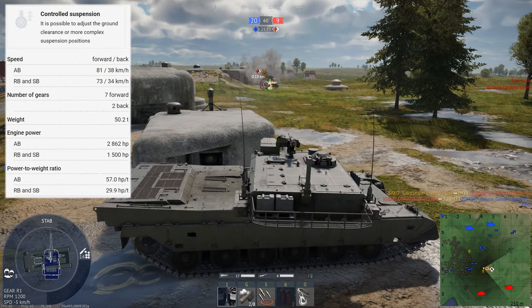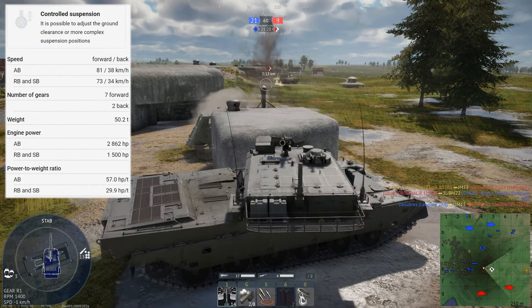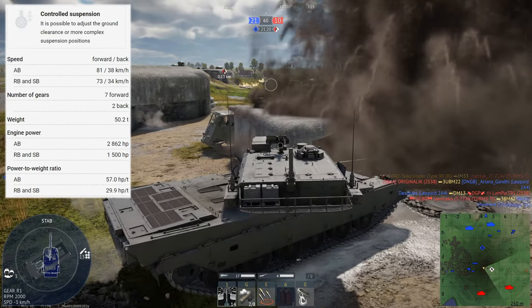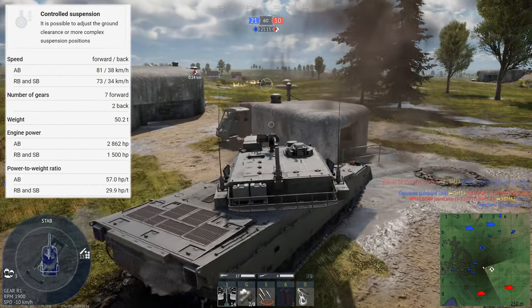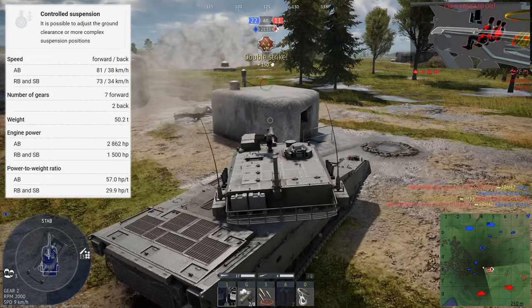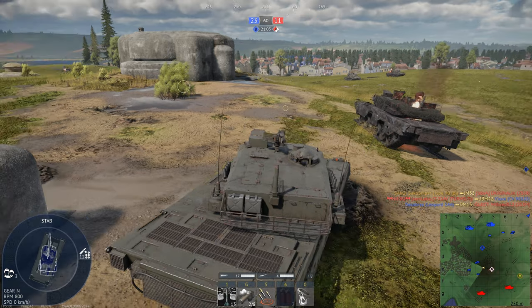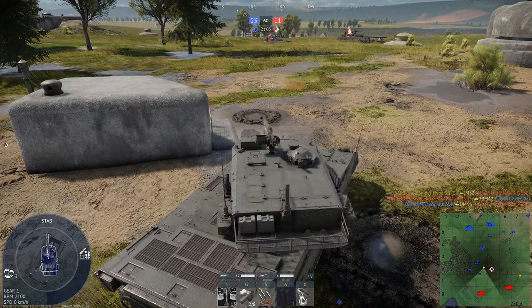The mobility of the Type 90B is fantastic. They have 73 kilometers per hour top speed going forward, and a 34 kilometer per hour reverse speed. This makes the Type 90B fantastic in the early stages of a game. You can really make a huge effect on a match. You can get into a good spot, a good hold-down position, or even get to a good ambush spot and wait for the enemies to come to you.